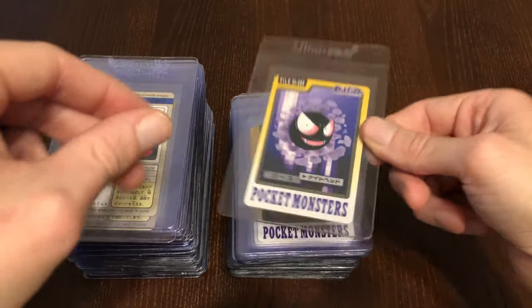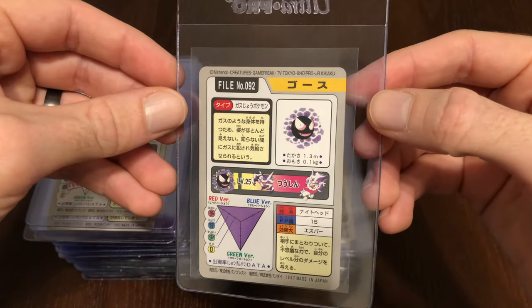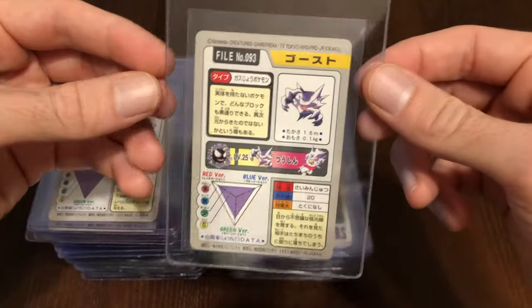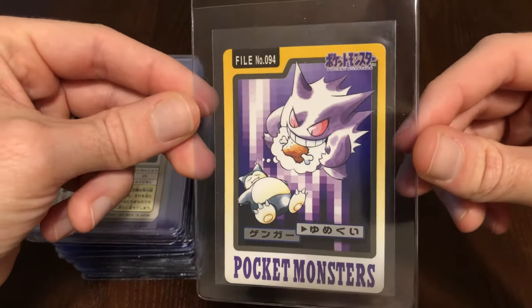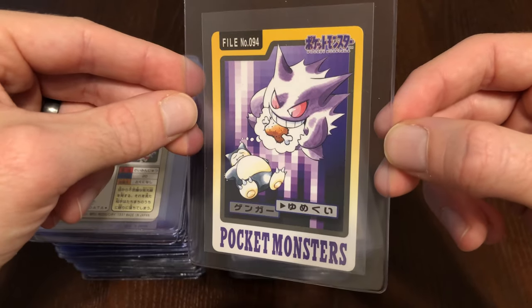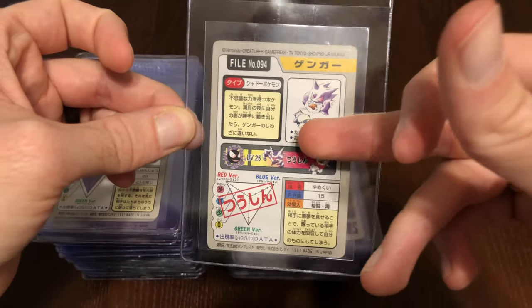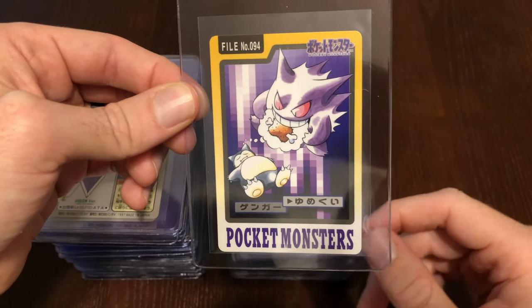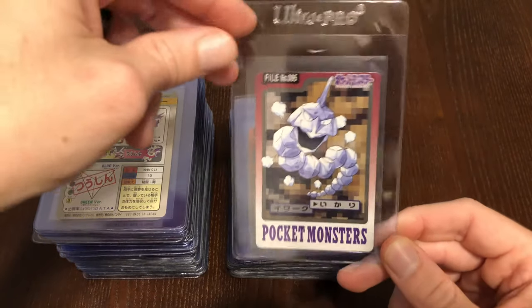Now we have some really cool cards — we have the Gastly evolution line. Got a nice Gastly, Haunter looking awesome, and of course Gengar. Look at this artwork — this is one of the coolest cards in the set. You have Snorlax, who's always sleeping and thinking about food, so why not have Gengar use Dream Eater on him? Gengar's eating a dream that is actually food. That's just a really cool thought process going into this card. And of course it's Snorlax who's dreaming of that chicken. Here we have Onix — really cool looking.